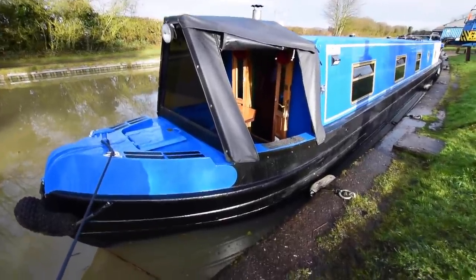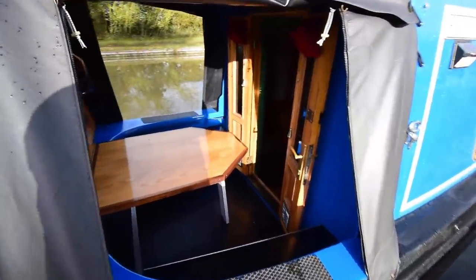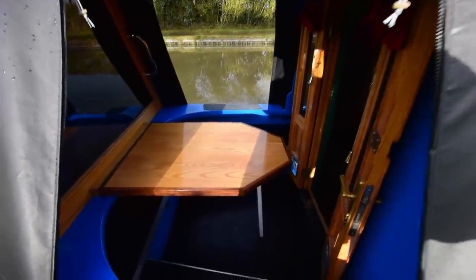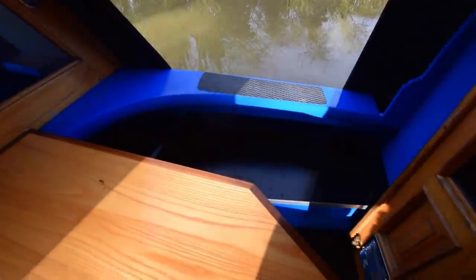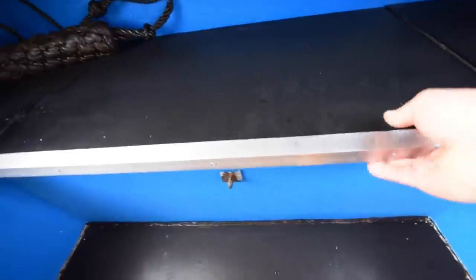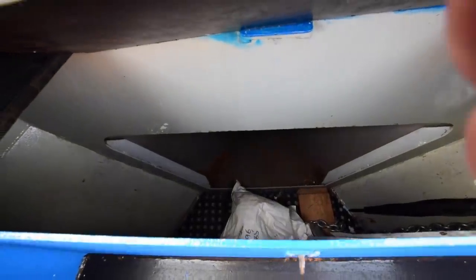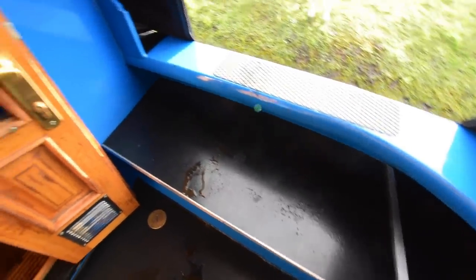Gas bottles are in the forward locker — two 13-kilo with a changeover valve. Nice anti-slip on the front deck. The well deck itself is four feet three inches long, with bench seats either side, a lovely drop-down table built very recently, and storage under the seats. There's a huge storage area under the locker that goes all the way forward under the gas locker as well. Storage under the port-side bench seat too. Nice glazed front doors.